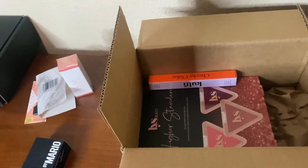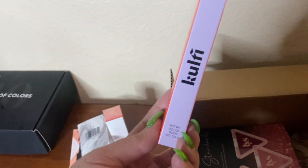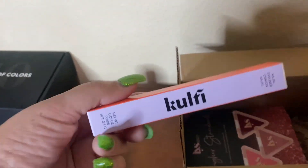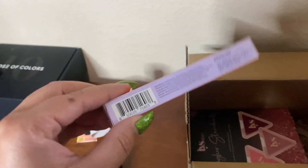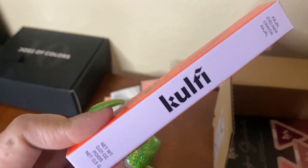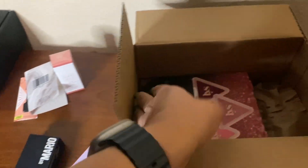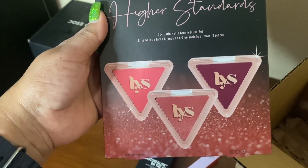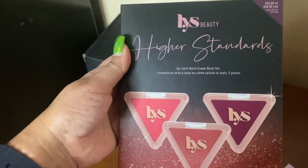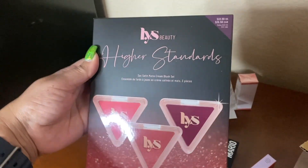In this box I bought things for myself using Sephora points - enough cash back to purchase these without paying out of pocket. I wanted a brown eyeliner and this one had the Allure seal so it's supposed to be really good. I've also been wanting to try these blushes from LYS - a YouTuber I like to watch, Magdalene Janet, really likes them so I wanted to try them.